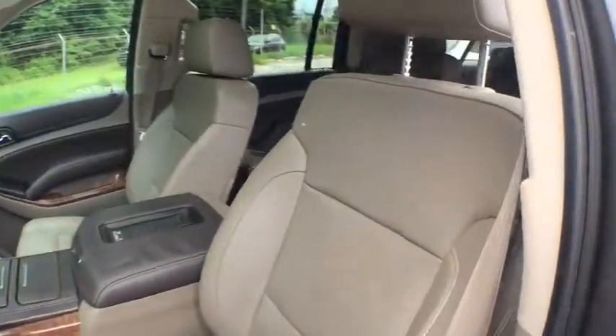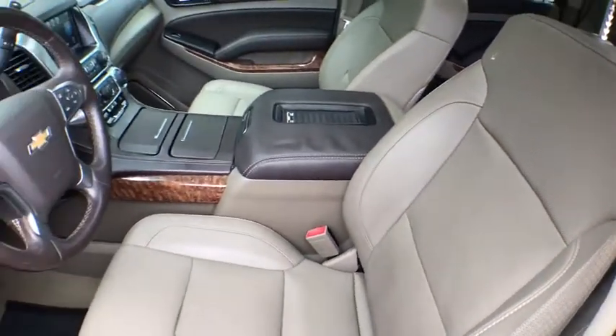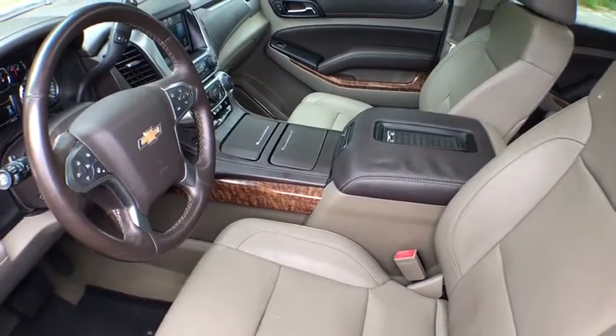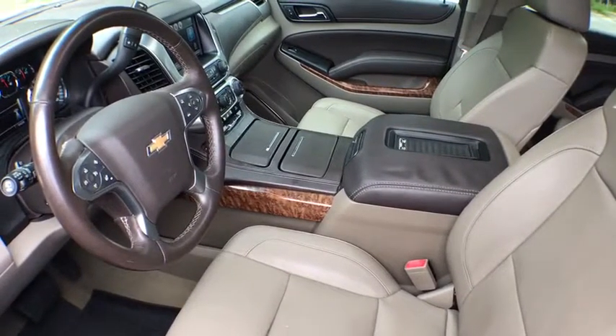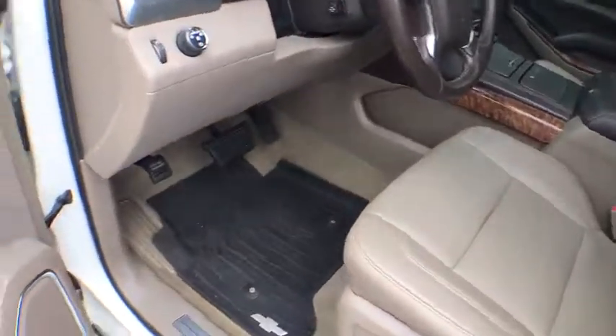Here are some of this vehicle's great options: power liftgate, traction control, power passenger seat, navigation system, dual airbags, alloy wheels, power steering, heated and cooled front seats, four-wheel disc brakes.